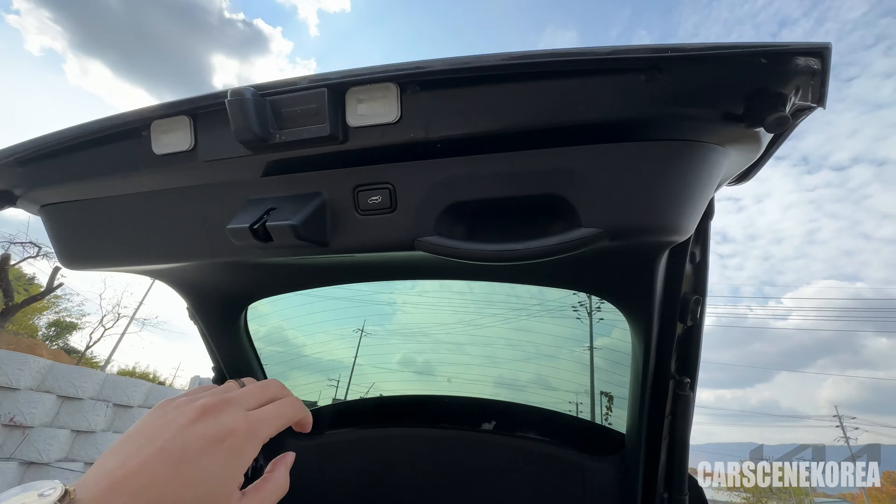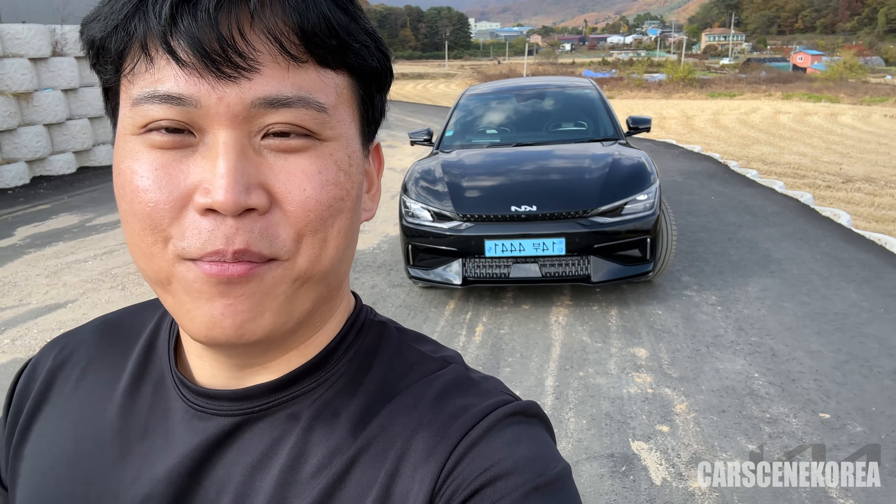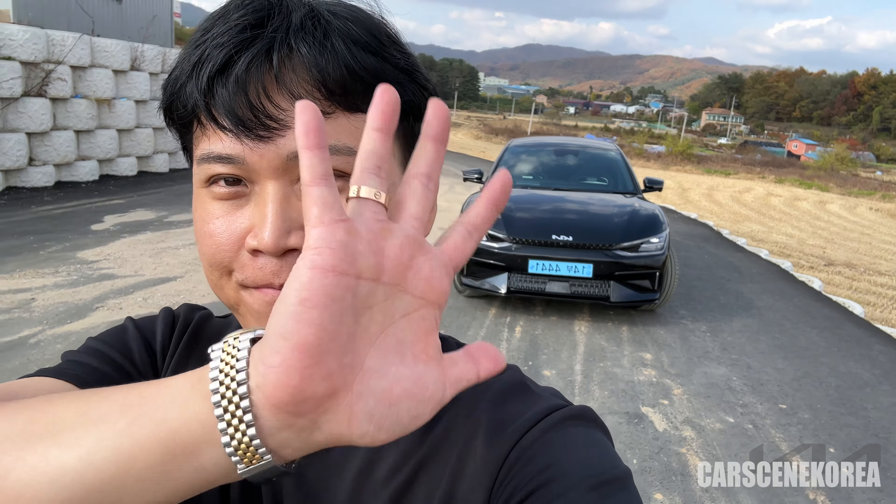Absolutely insane. That's the five points that you didn't know about the EV6 GT. I hope you guys enjoyed the video — if you did, don't forget to subscribe and like Cars in Korea. I'll come back with more newly released Genesis, Hyundai and Kia cars. I'll see you in the next video. Bye.